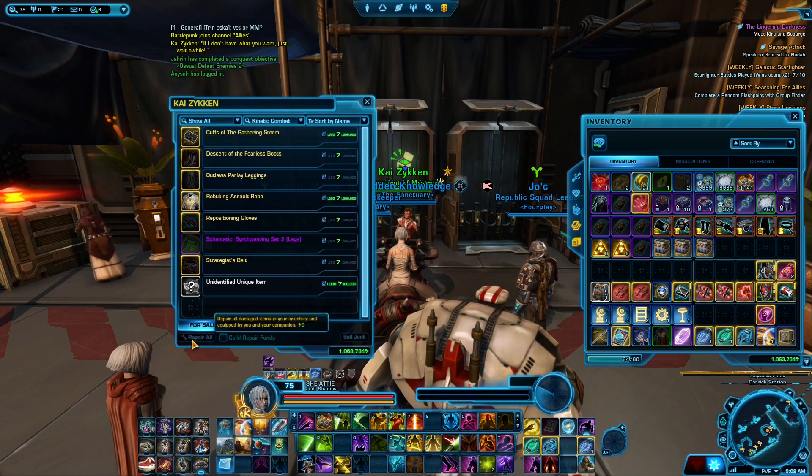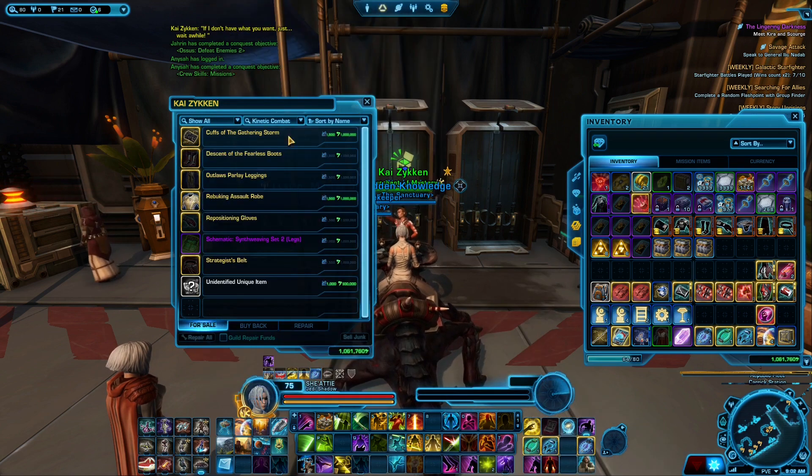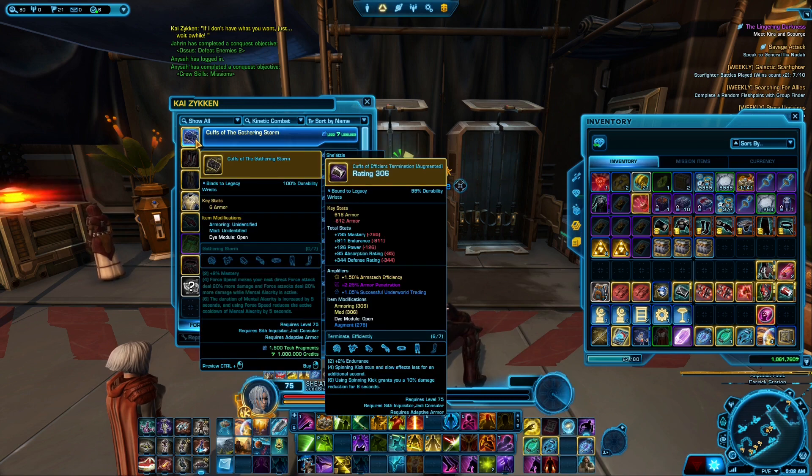That's nothing too crazy this week, but I would definitely pick up the Gathering Storm cuffs and the Descendant of the Fearless Boots if you want to play a Juggernaut, a DPS Inquisitor, or a Counselor.